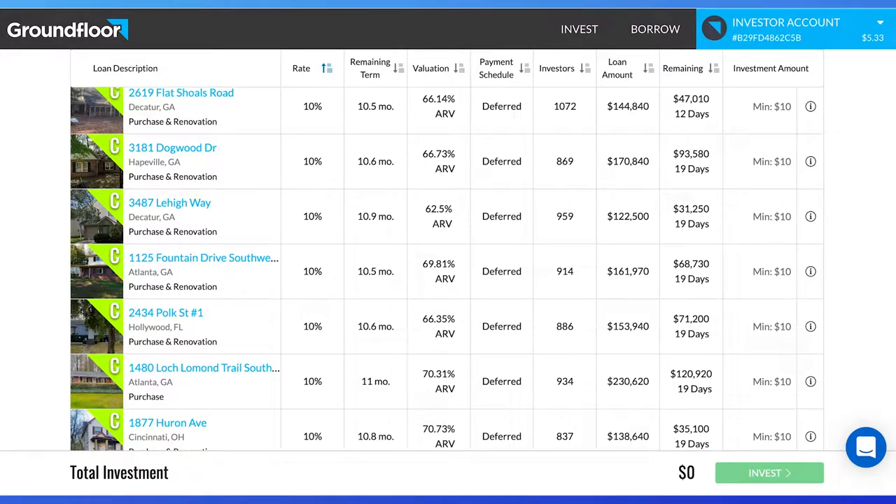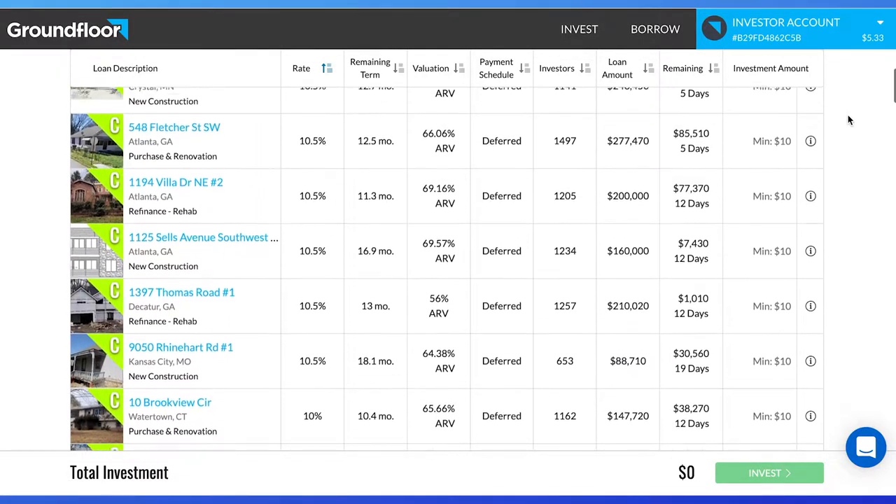90% of millionaires got their wealth by investing in real estate. Real estate investing is a powerful wealth builder to create passive income for financial freedom. Thanks to many crowdfunding real estate apps like Fundrise, Groundfloor, and Landa, the average person can invest in real estate with as little as $10.